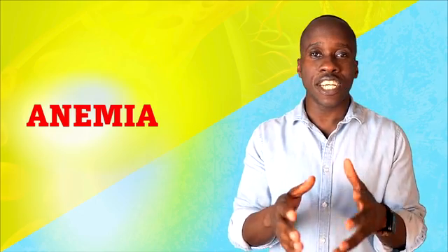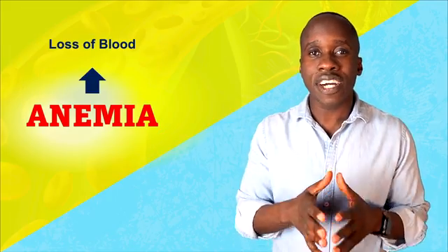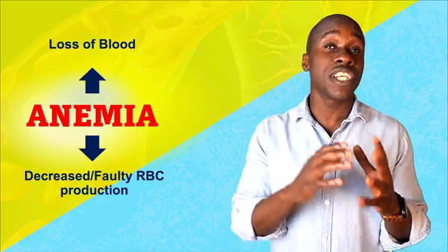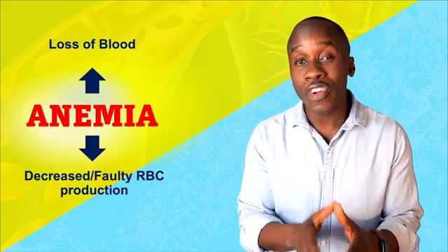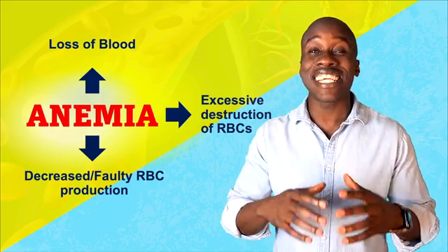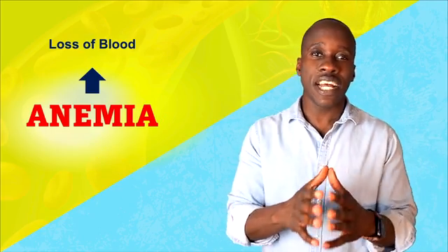There are three major causes of anemia. The first major cause is the loss of blood. The second major cause is decreased red blood cell production or even faulty red blood cell production. And the third major cause is when there's excessive destruction of red blood cells. Let's break each of these down individually.